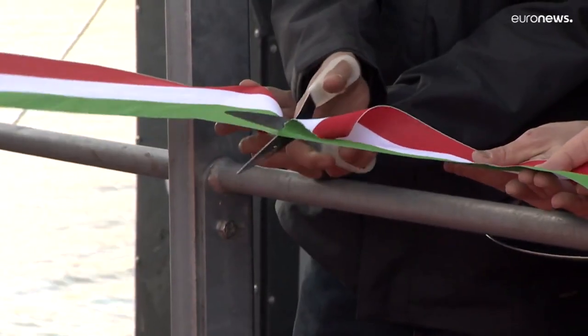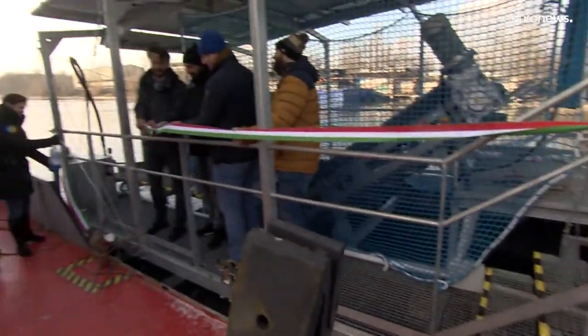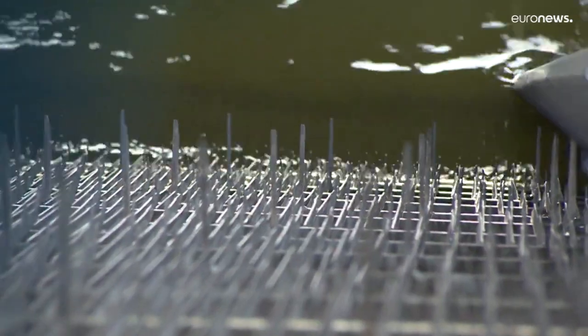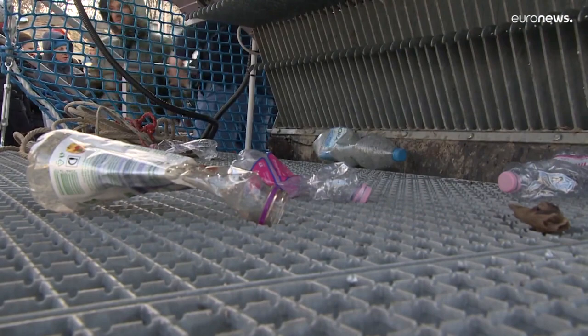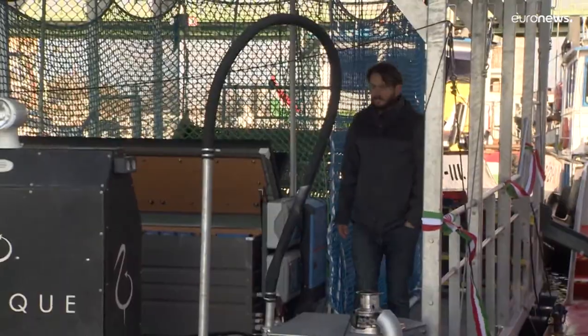Cutting the ribbon for Hungary's first automated solar-powered cleaning boat for rivers. It's called RoboCollect and uses cameras to detect waste floating on the water. The rubbish can be picked up and sorted to be recycled. The specially designed vessel began being built in 2018 and it'll begin work next year.